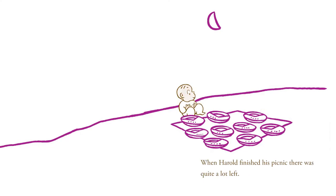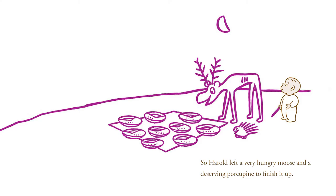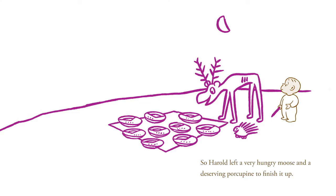When Harold finished his picnic, there was quite a lot left. He hated to see so much delicious pie go to waste. So Harold left a very hungry moose and a deserving porcupine to finish it up. And off he went, looking for a hill to climb to see where he was.